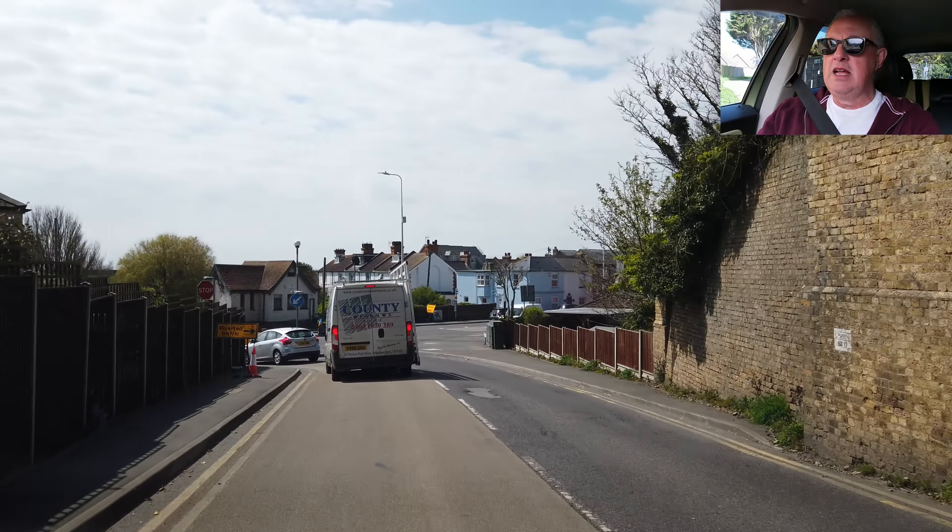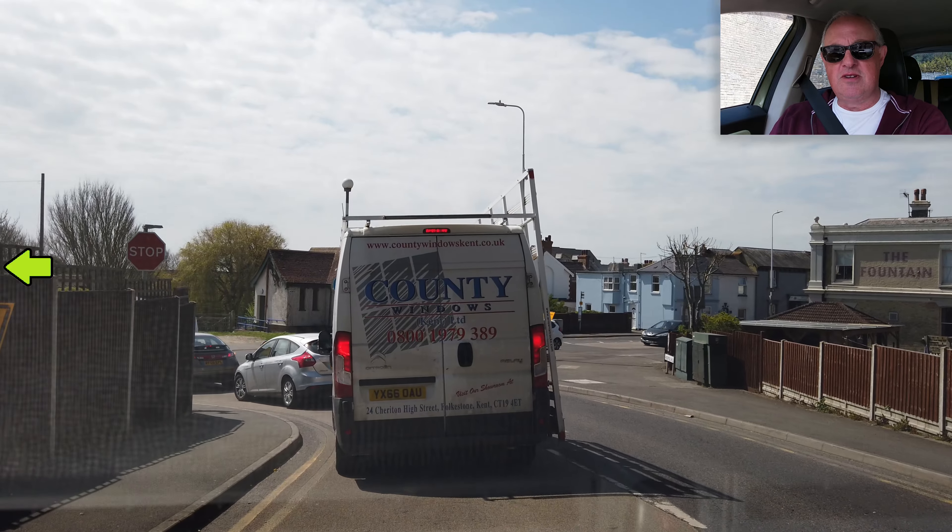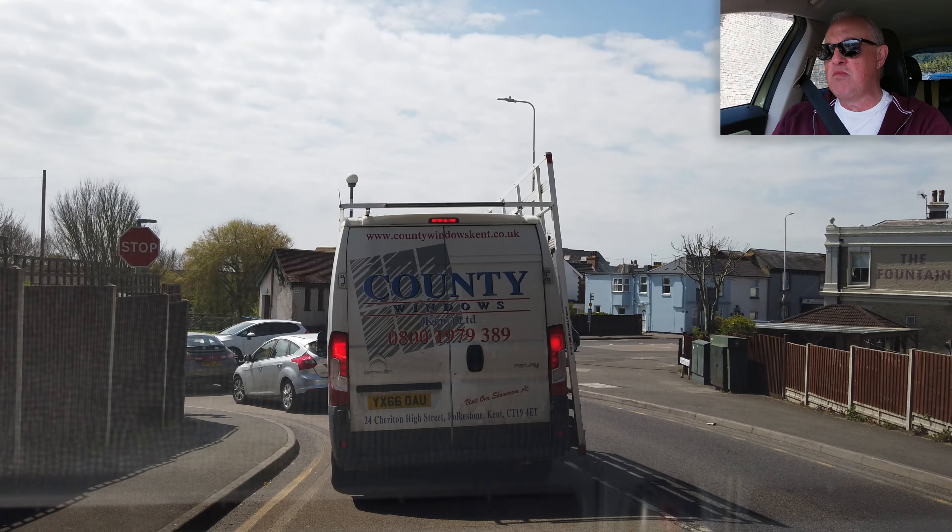At the junction, turn left - and it's a stop junction. You know what that means - we don't just give way and pull out, we actually stop. Even if there's nothing coming, we stop. Where's the van going? Because it's not indicating. It is now - thank you. Sensible driving. He's pulling out. I can see there's nothing coming, but I'm going to stop. Because you should stop too. Otherwise you fail your test.